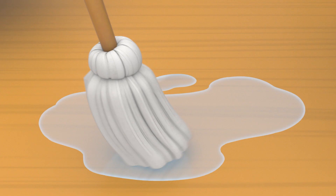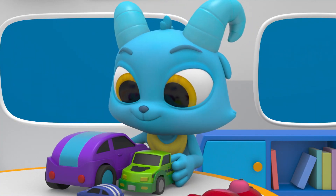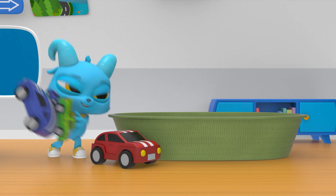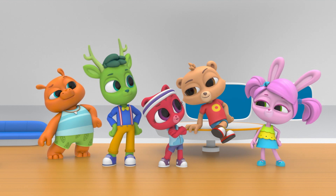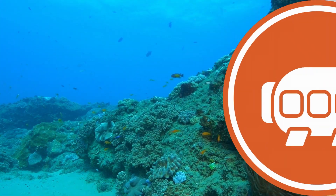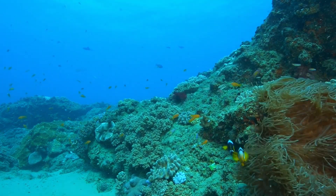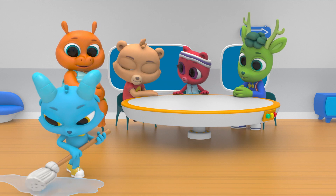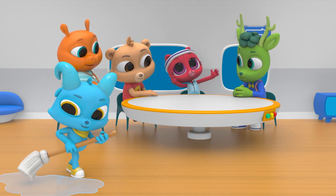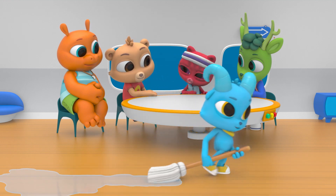Everybody clean up, clean up! Get your mess gone, get your clean on! Everybody clean up, clean up! Yay! The ocean's a big place and there's still lots of it to clean up, but we did a great job here!